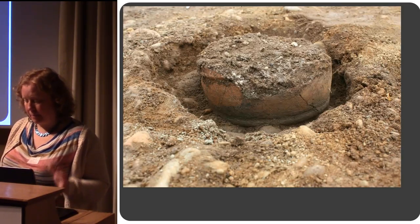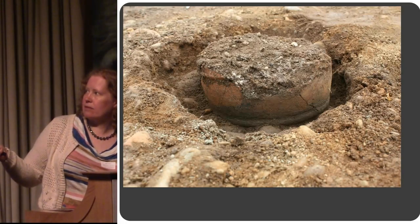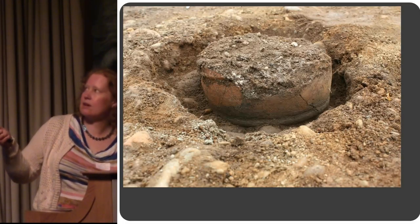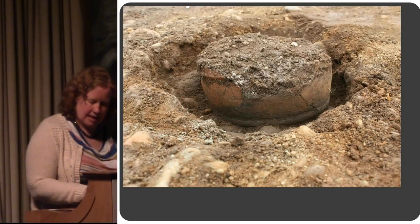All of the pots were inverted — turned upside down inside the pit. So this at the bottom is the rim of the pot. The base would have been up here somewhere and it's gone. And you can see little fragments of cremated bone inside.